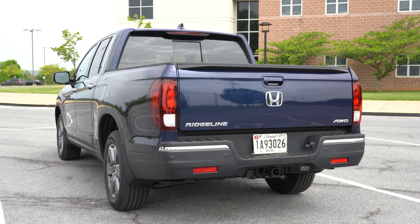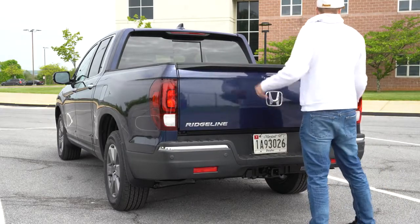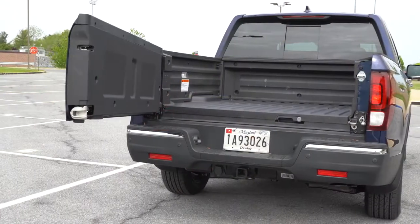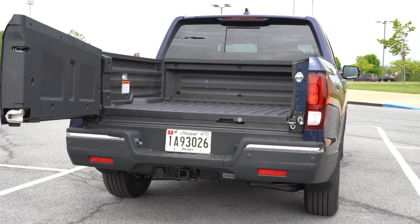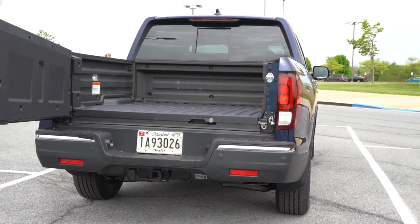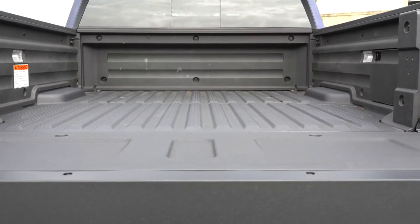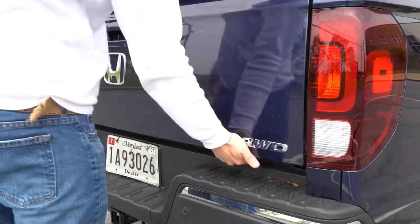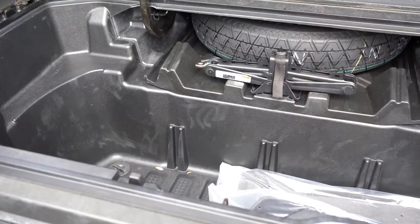Now for the fun part — how to open that rear tailgate. It is a dual-action tailgate: you can open it the traditional way by pulling down from the top, or there's another way found in the lower right-hand corner of the tailgate. It serves different purposes depending on what you need. As for bed dimensions, the length comes in at 64 inches — that's 5 feet 4 inches — and payload capacity is 1,500 pounds. Once opened, there is an in-bed trunk, which is a unique feature of the Ridgeline. The in-bed trunk volume comes in at 7.3 cubic feet.